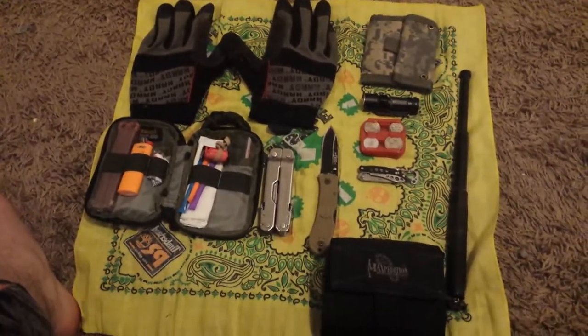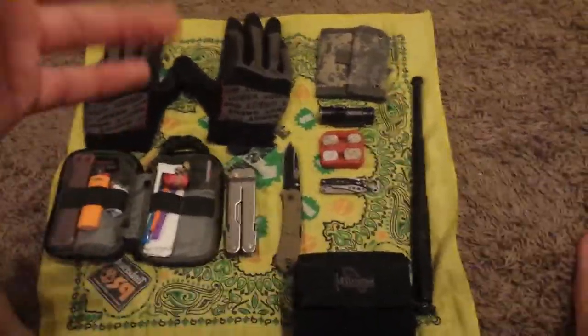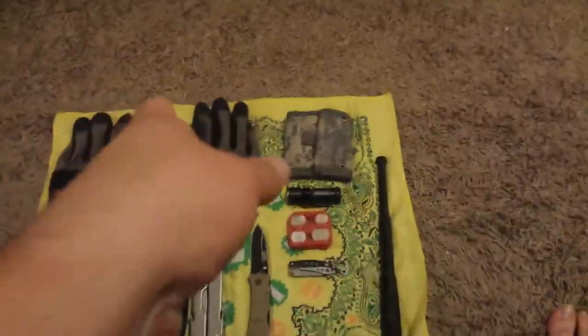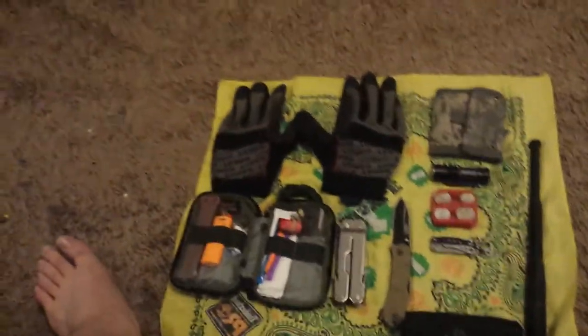Hey guys, I wanted to show you my EDC — this is what I carry with me mostly every day. I exclude a few things when I go to school, but here's just the basic rundown.